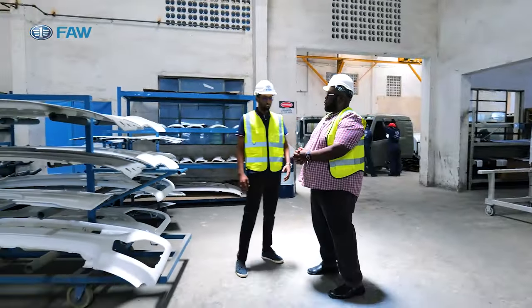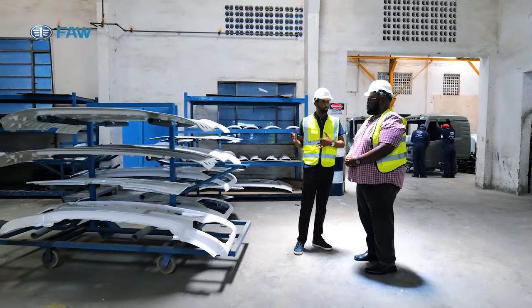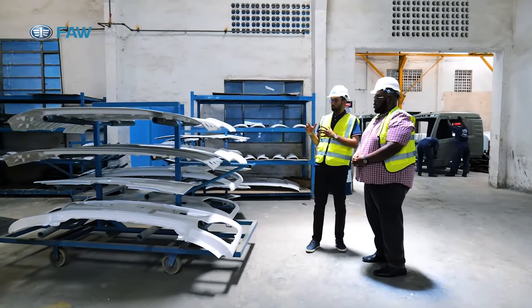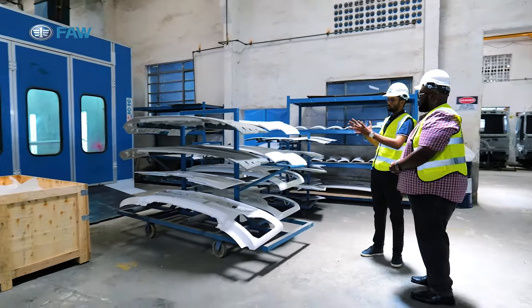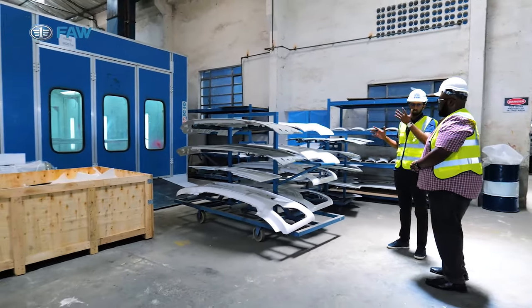This is the painting and baking area. All the cabins, small parts, and all the parts fitted on the cabin — this is where we paint them according to the specification color we just explained.